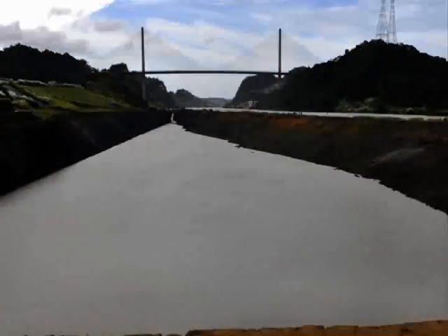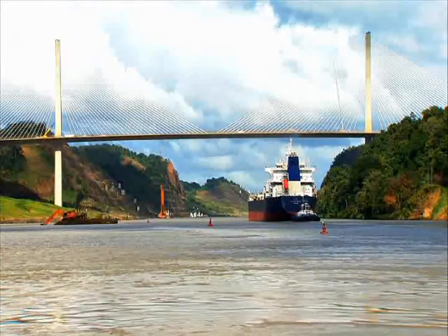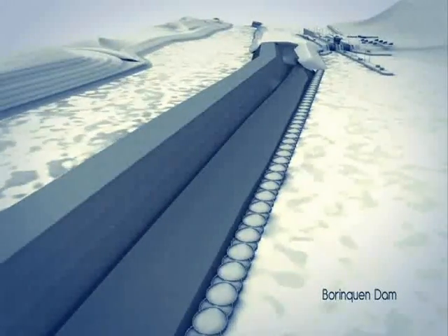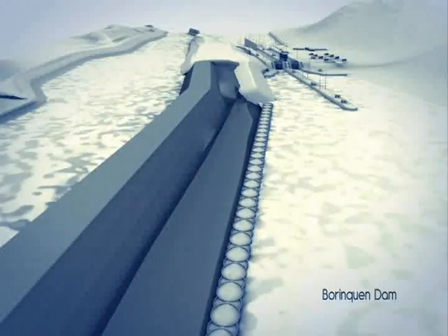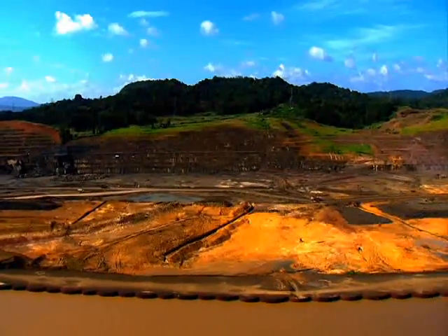The first section of the channel was flooded in October 2011. The new access channel also includes the construction of the Borinquen Dam by the end of this year. The 2.3 kilometer long barrier will separate the waters of Miraflores Lake from the new access channel, thus allowing its operation 9 meters above lake level.